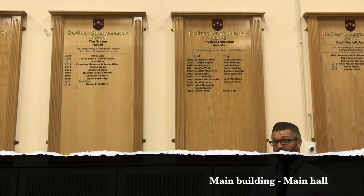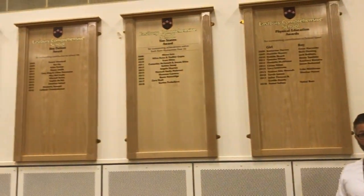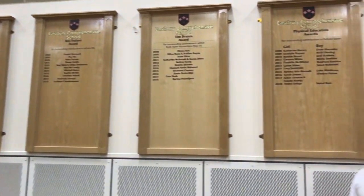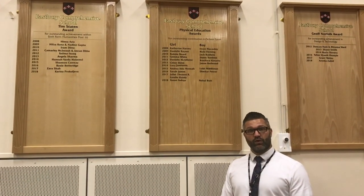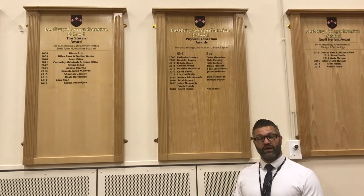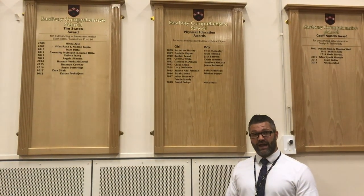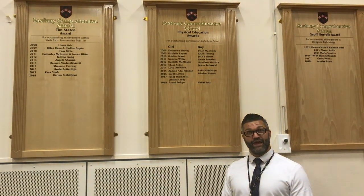Here we are in the main hall. We can see lots of achievement plaques all around the main hall celebrating the achievements of students from our past. The main hall is also the place where we would gather once a week in the morning instead of going to our form time, to have a whole year assembly where I will speak to all of you about current events, announcements, and celebrate your achievements of that week, that month, and of the year.